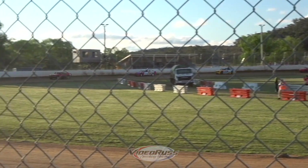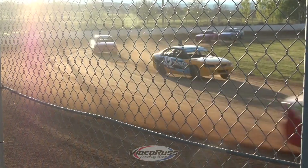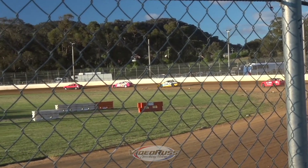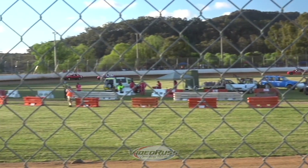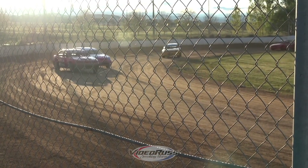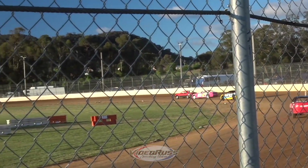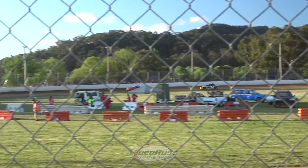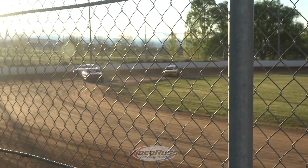As we come under the tower, 65 is going to try and take the inside — see if he can make it stick — and he doesn't. We're down into turn three. It's 80, 65, 42, 69, 38 and 10. Here we go into turn three. He's really trying to make the bottom work for himself there but he's not having any luck yet. Let's see what happens. All it takes is one mistake and just be there at the right time.